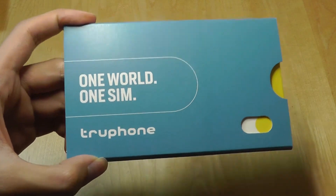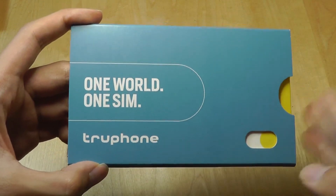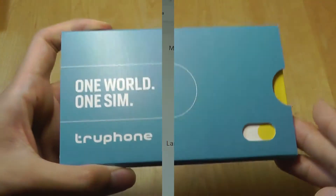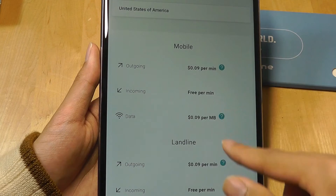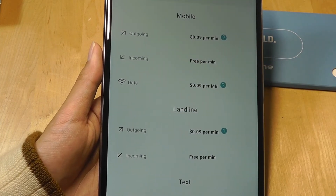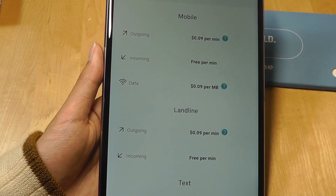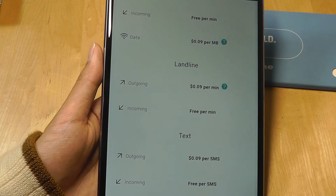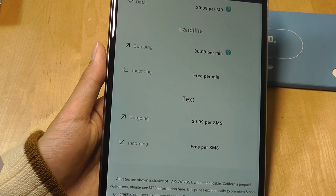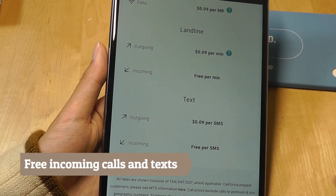TruPhone in the United States operates on AT&T's cell towers, compared to Leica Mobile which used T-Mobile's towers. So that's a slight difference in terms of coverage. A closer look at their calling rates here in the United States: it's $0.09 per minute, incoming calls are actually free — which is really good — and data is also $0.09 per megabyte. Text messages are also $0.09 per outgoing text, and incoming text messages are also free.